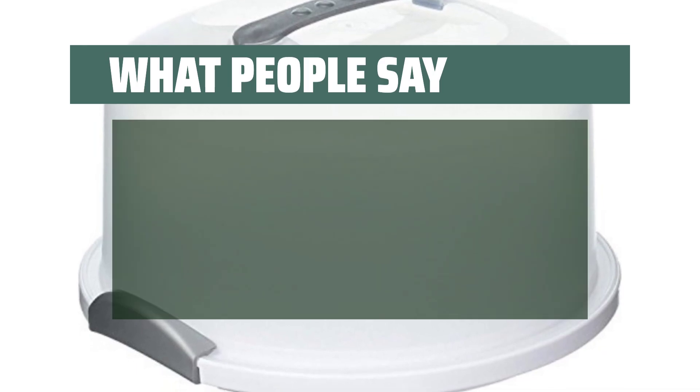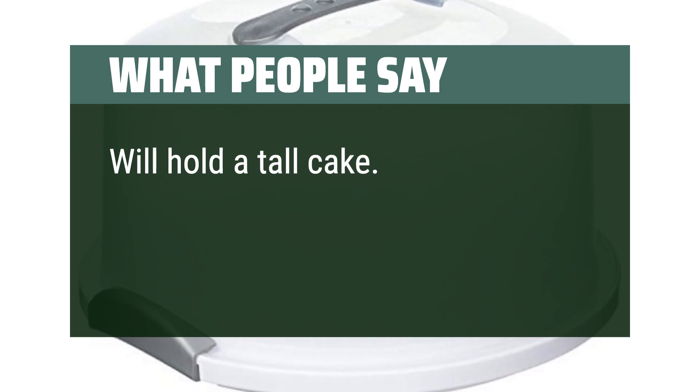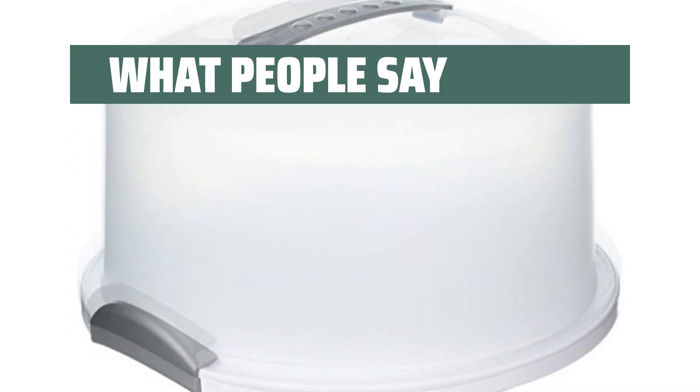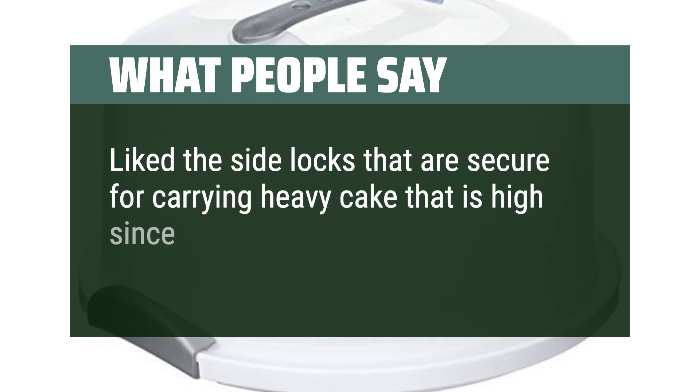What people say: This is a replacement cake holder. Will hold a tall cake. Very sturdy. Like the side locks that are secure for carrying a heavy, high cake — great for a bundt cake.